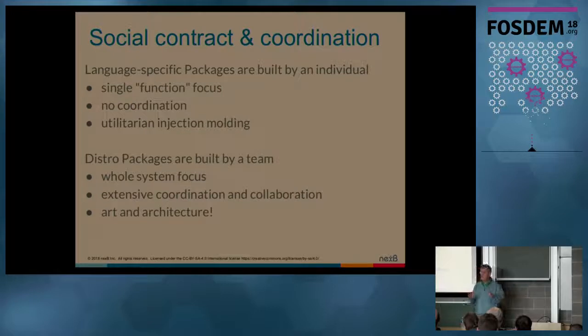The other thing that makes a big difference is the kind of social contract that exists between the language-specific package management environment and the distro package management environment. In the language-specific world, it's usually individuals — that can be a team — but usually producing one brick, one Lego brick at a time. You focus as much as possible on a single function. There's no coordination required most of the time with other package managers. You just consume their stuff. You don't care about their testing and the whole ecosystem — you just care about whether your dependencies and direct dependencies are resolved and working within your single project.